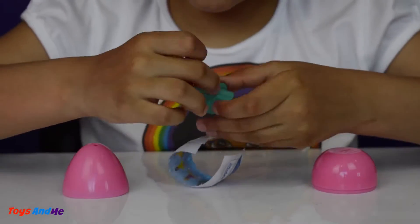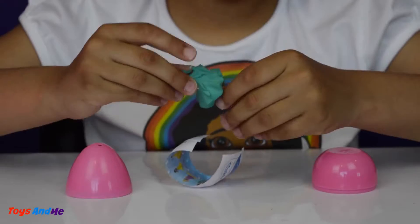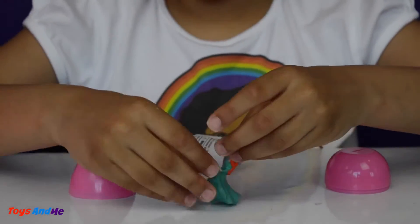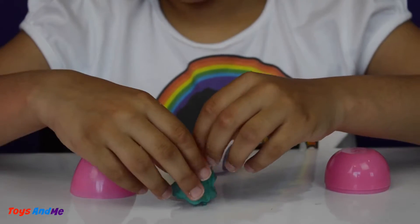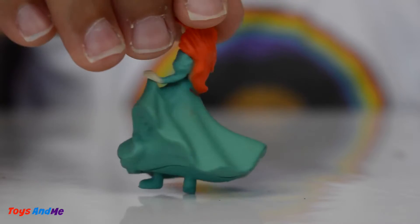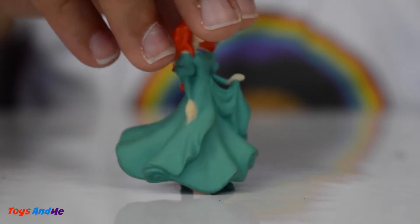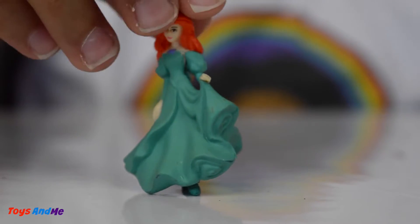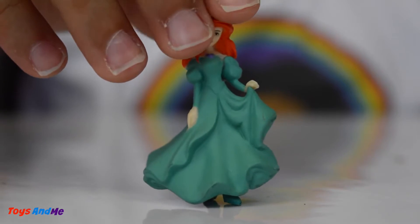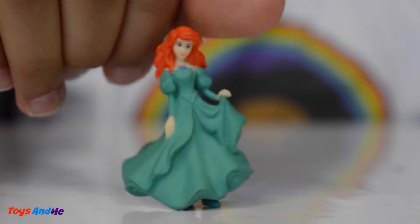Now let's open this Disney princess egg. Wow, this one is Ariel! She looks a bit like she's stone. She's so pretty with her dress waving. Here's Ariel and she's so pretty — I love her dress!